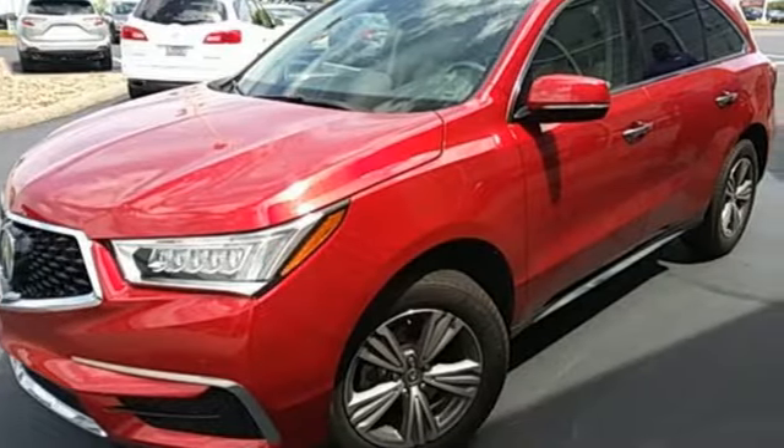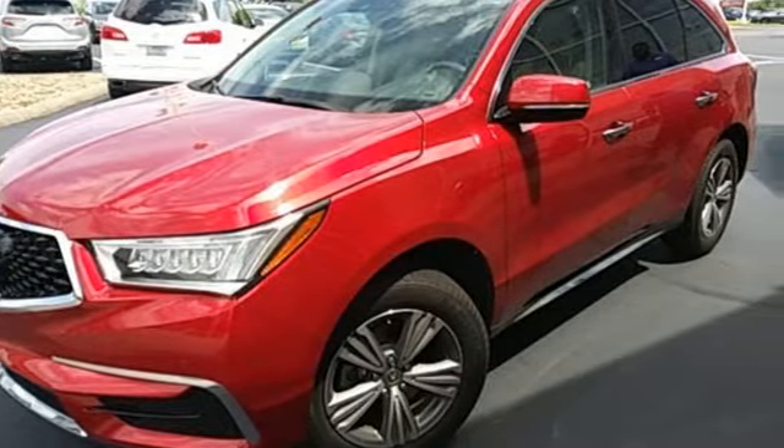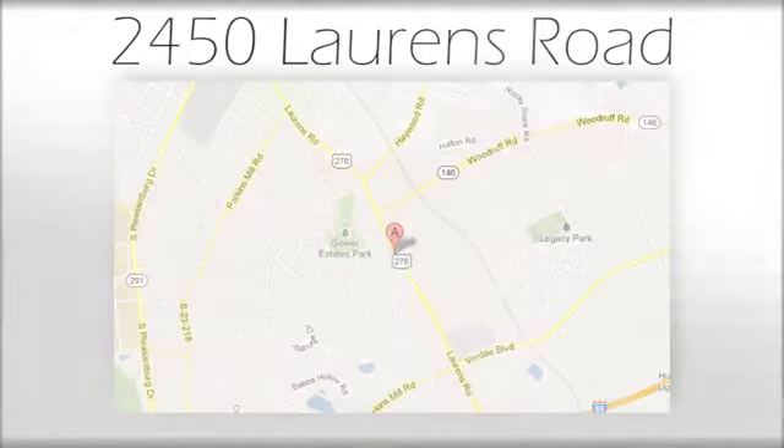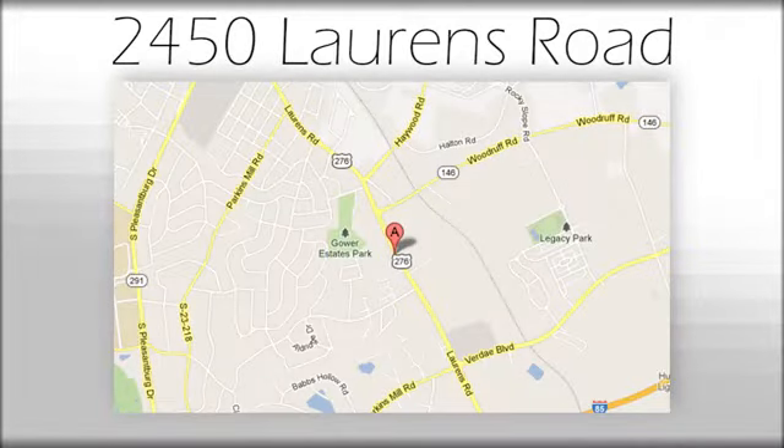Luxury performance Acura. Hurry in today for a test drive. We believe the cars we offer are the highest quality and ideal for your life needs. We look forward to doing business with you. Bradshaw Acura at 2450 Lawrence Road.